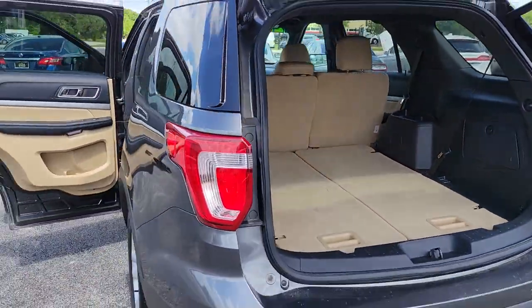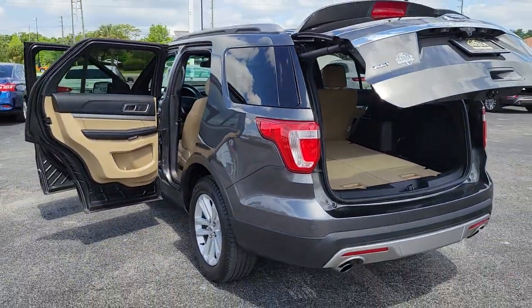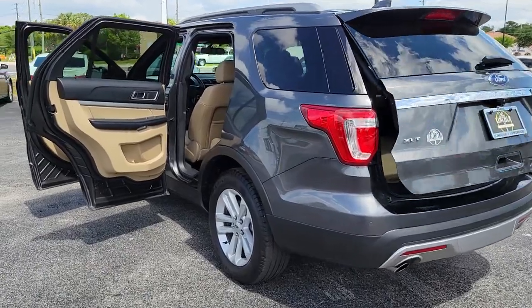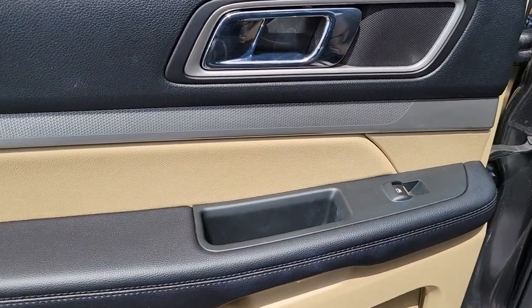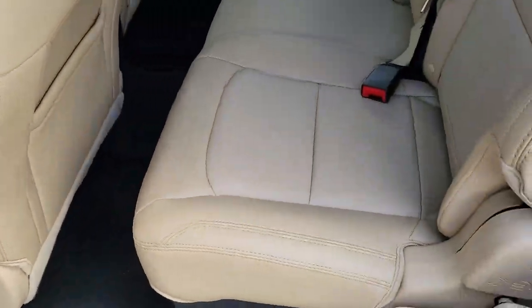Keyless entry, backup camera, power passenger seat, satellite radio, fog lamps, keyless start, heated mirrors, third row seat, rear AC, steering wheel audio controls.